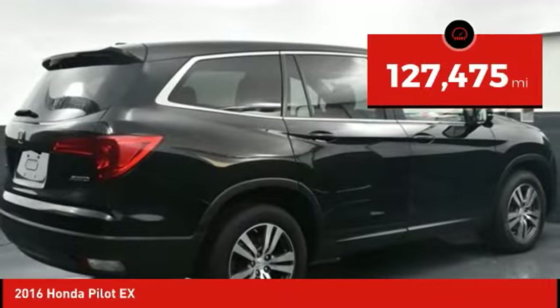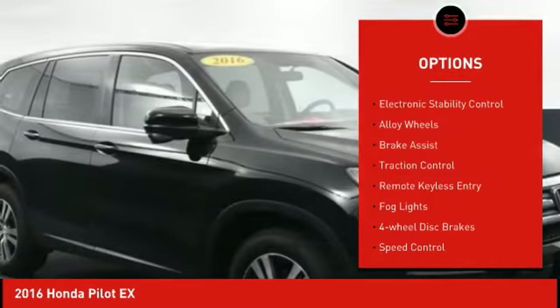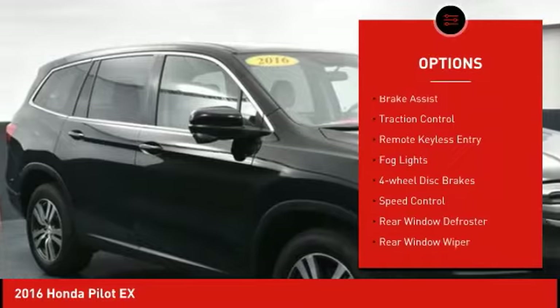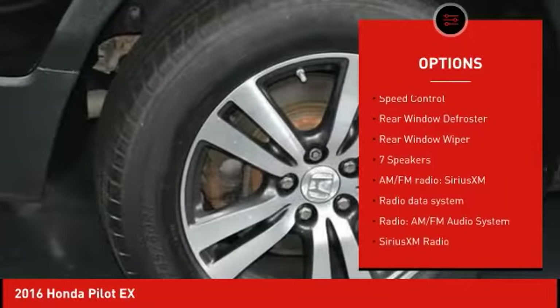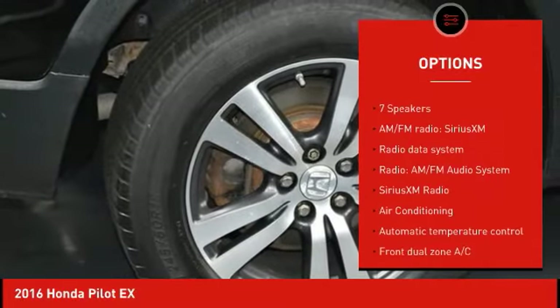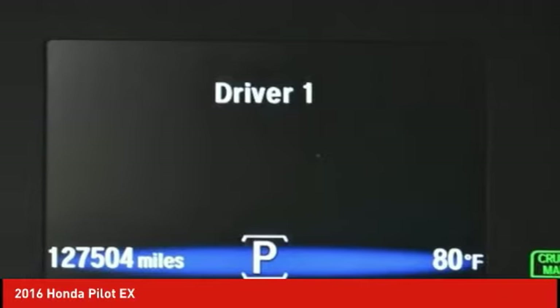This vehicle has less than 130,000 miles. Here are some of this vehicle's great options: electronic stability control, alloy wheels, brake assist, traction control, remote keyless entry, fog lights, four-wheel disc brakes, speed control, rear window defroster, and rear window wiper.